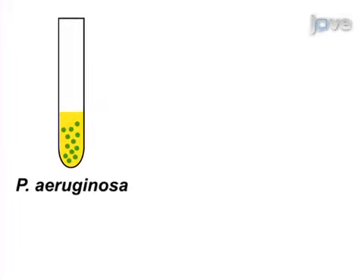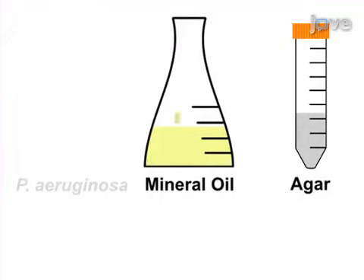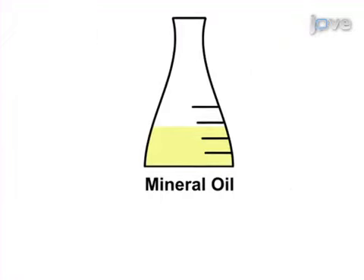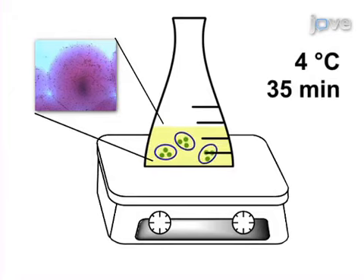The second step is to embed bacteria into small agar beads by mixing bacteria with agar and mineral oil at 50 degrees Celsius, and then cooling down the mixture at 4 degrees Celsius under slow continuous stirring.